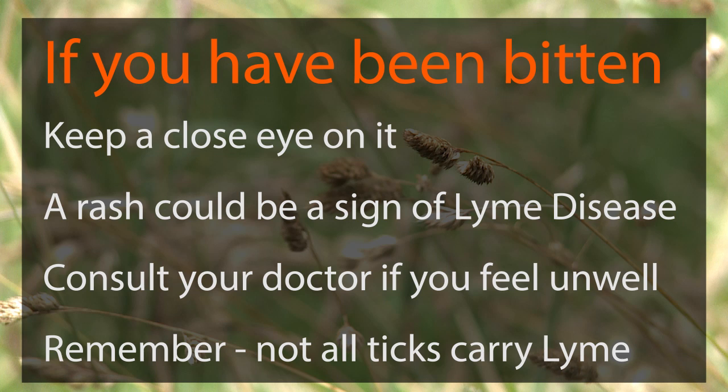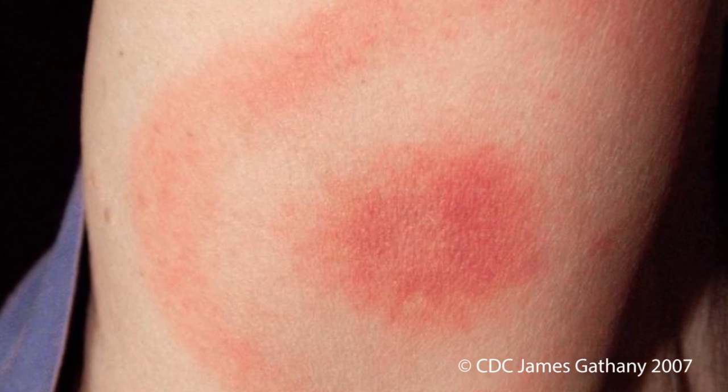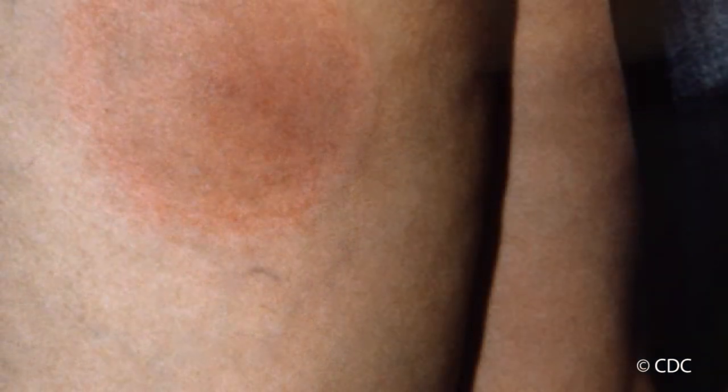Symptoms of Lyme disease can include a slowly expanding circular reddish rash, flu-like feeling, fatigue, muscle and joint pain. Untreated, it can be serious, but it can be treated with antibiotics. Make sure to go and see your GP if you start feeling unwell, and tell them you've participated in outdoor activities.